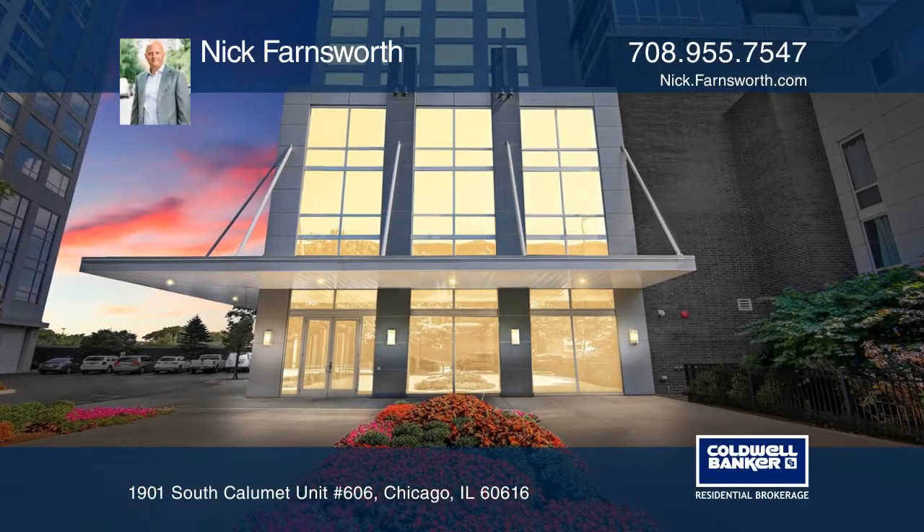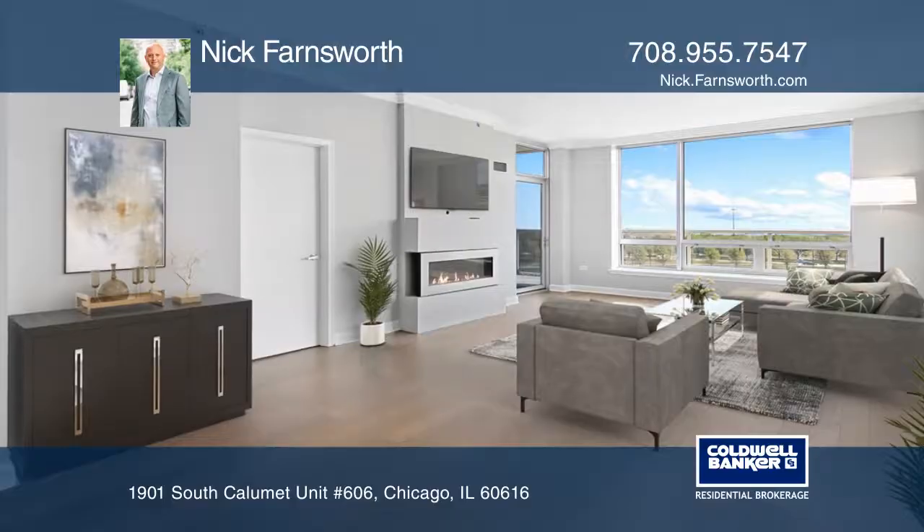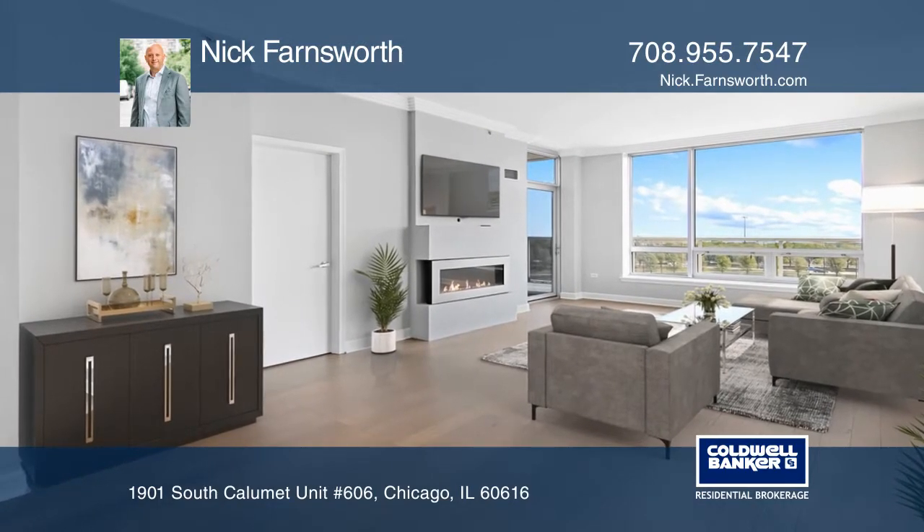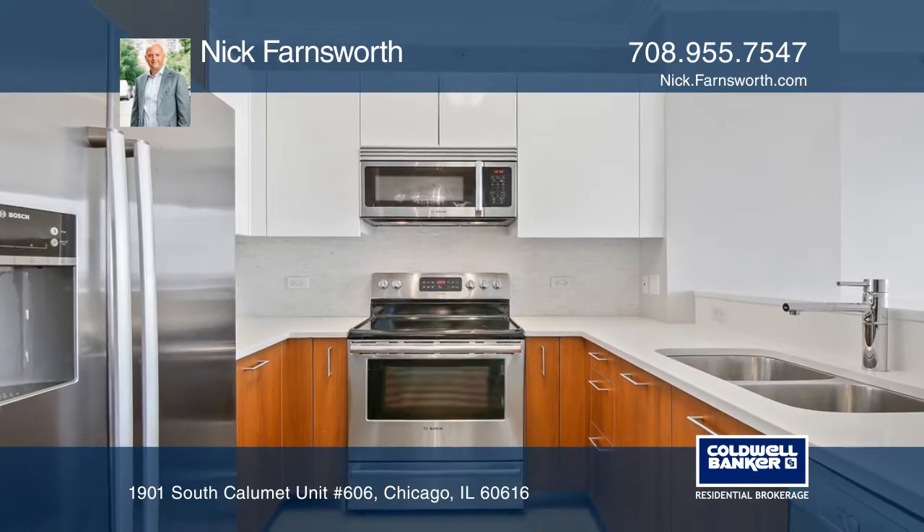Enjoy beautiful sunrises and fantastic lake views from this stunning two-bedroom, two-bathroom, plus a den or dining room featuring a massive terrace.